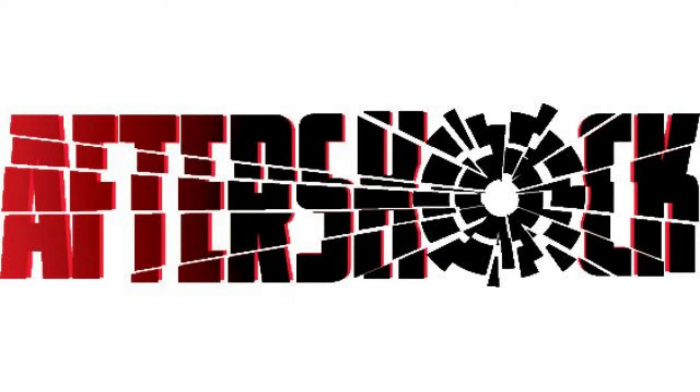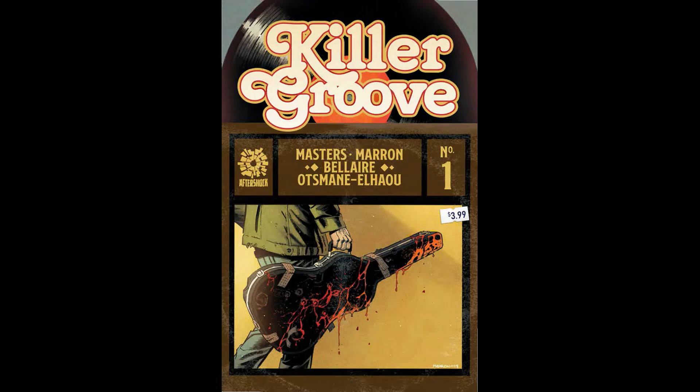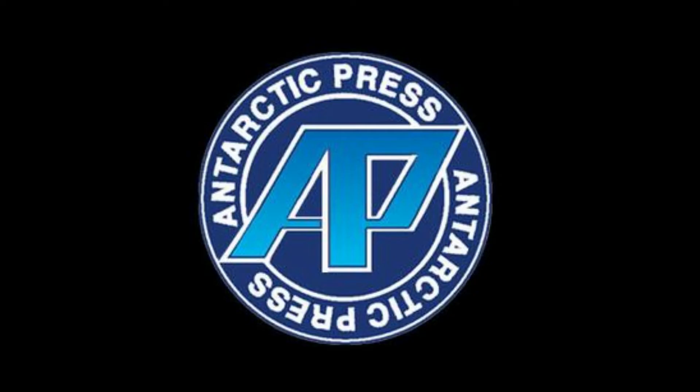Next we're gonna move on to some indies — pretty good week for indies this week. First comic I'm gonna hit up is Aftershock Comics, and the book I'm gonna pick up from them is Killer Grooves number one. This sounds like an interesting story about a struggling musician that ends up getting involved with some sort of hitman. The indies tend to be more mature and grittier, so it might be worth the look.